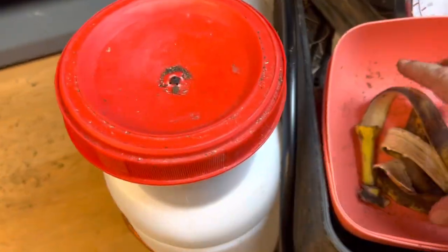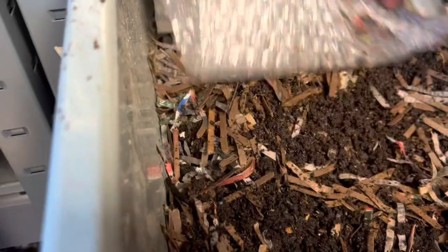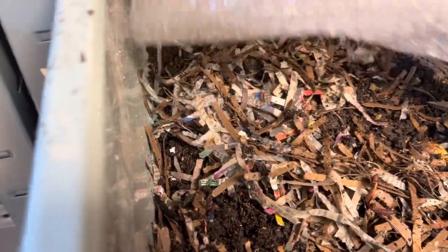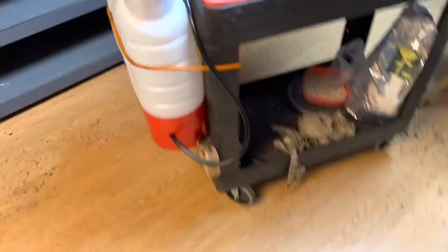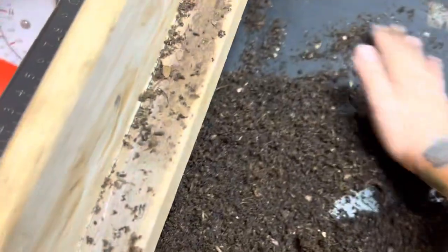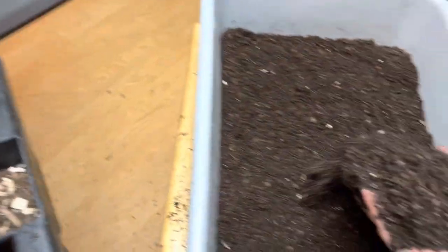People ask me if I only feed them chow — no. I do give my breeders food scraps. And I do use shredded paper — I'll put that in there and let them enjoy it. I know people that only feed chow and that's okay, but I like giving them different things because I think their diet benefits from having diversity and different types of foods, different nutrients.